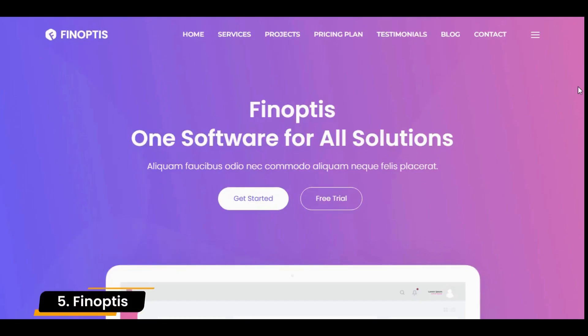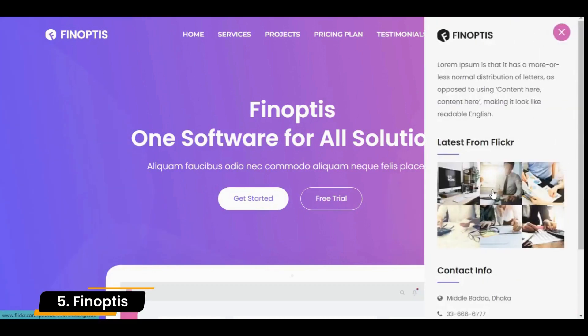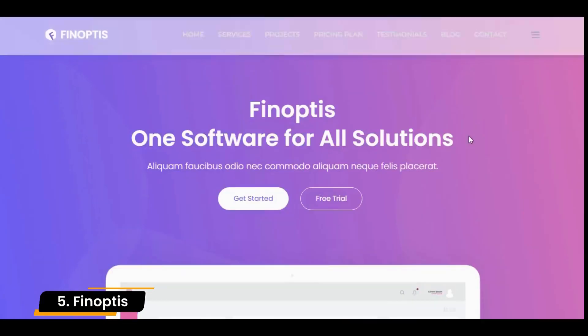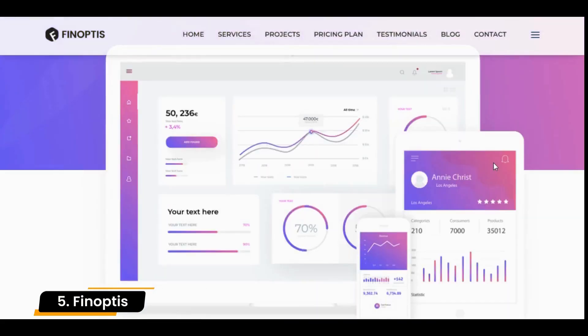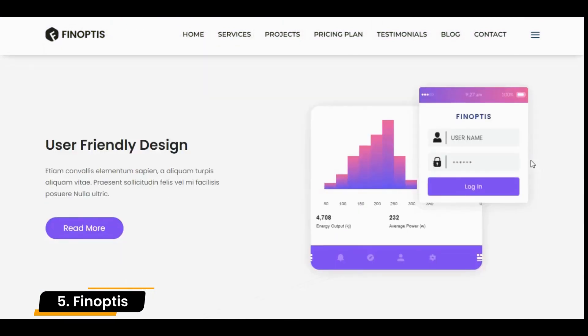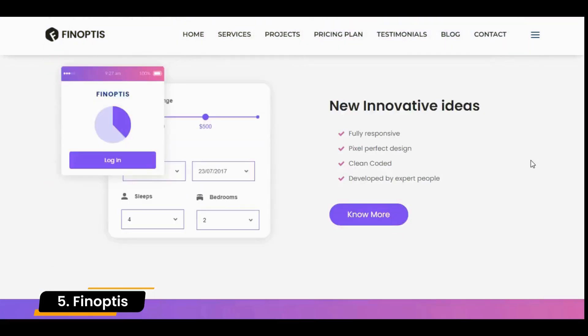Number 5: Phenoptis. It is additionally a responsive theme that enables you to build corporate websites, blogs, digital photography, landing web pages, neighborhood business, and WooCommerce. The Visual Composer plugin is included so you can construct pages in minutes with easy drag-and-drop tools.